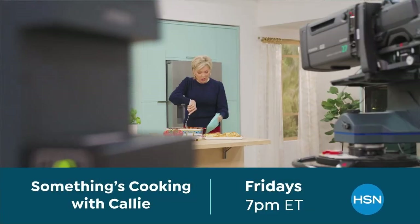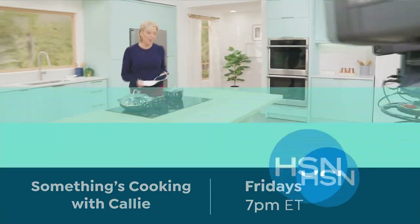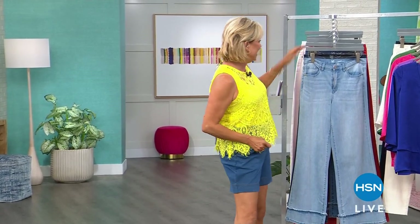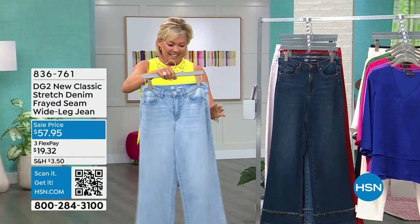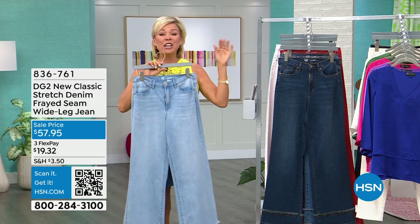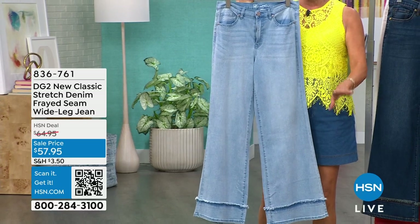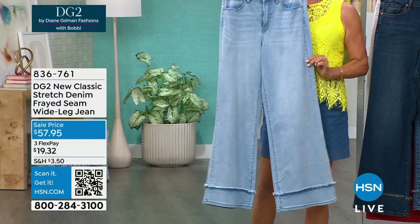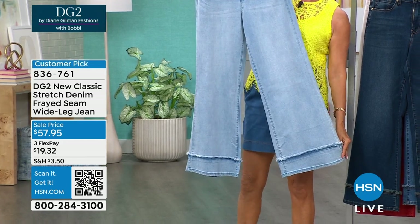We've got some special things cooking up in the kitchen — about 25 minutes away. But let's move into the must-have. This is the must-have. I love this jean. DG2 is our number one best-selling brand — has been here for 30 years. Diane Gilman changed the world, and I'm not over-exaggerating, when she developed her denims. There's nothing better than the comfort of her denims. Look at how stylish these are. I love the little frayed seam right there at the hemline. We do have this in numerous colors, and we have three different lengths.